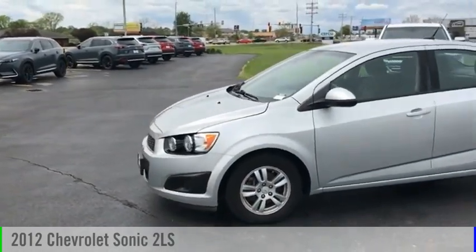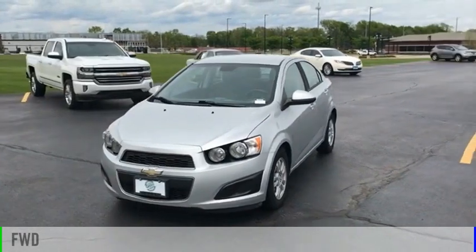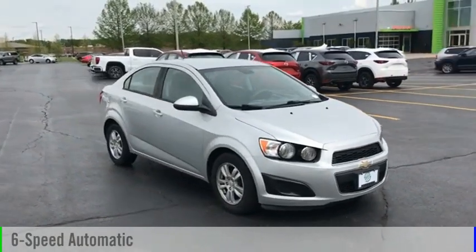We are pleased to show you the 2012 Sonic. This vehicle is powered by a front-wheel drive, four-cylinder, 1.8-liter engine, and comes with a six-speed automatic transmission.